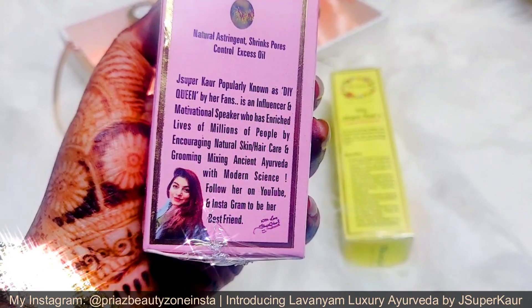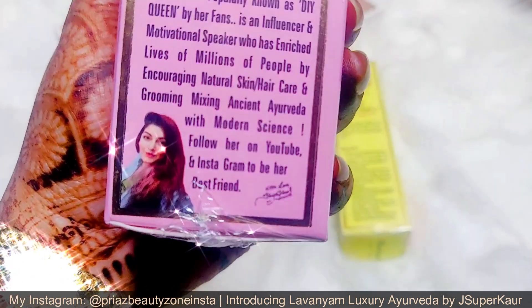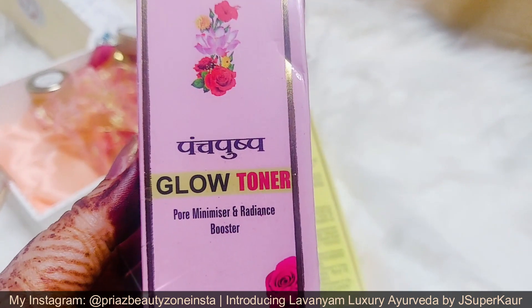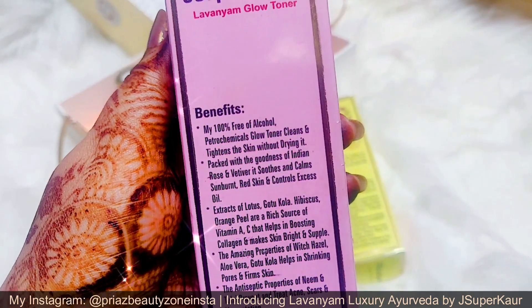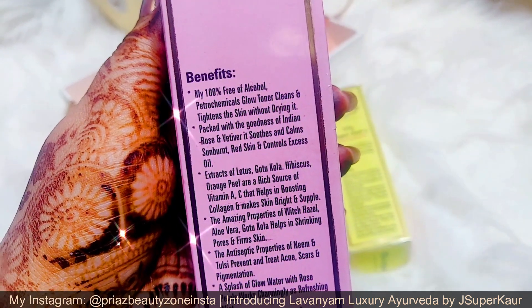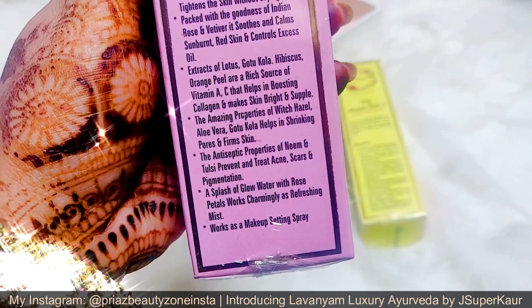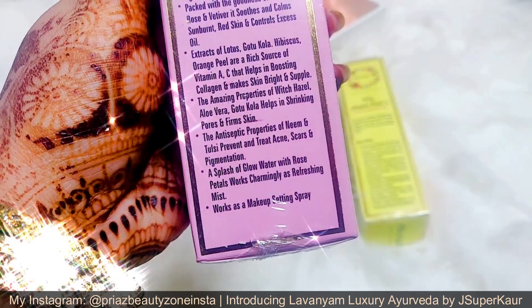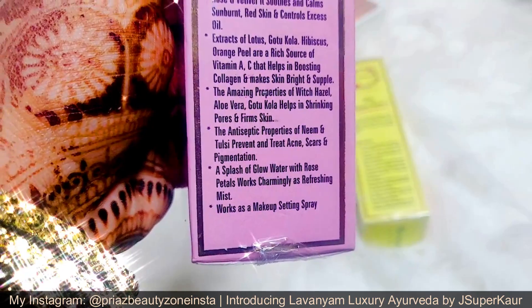Let me read a little about what they have written on this packaging. J Super Corny, popularly known as DIY Queen by her fans, is an influencer and motivational speaker who has enriched the lives of millions by encouraging natural skin and hair care and grooming, mixing ancient Ayurveda with modern science. Panch Pushp Glow Toner — Pore Minimizer and Radiance Booster — is 100% free of alcohol and petrochemicals. It cleans and tightens the skin without drying it. Packed with the goodness of Indian Rose and Vetiver, it soothes and calms sunburnt red skin and controls excess oil. Extracts of Lotus, Gotu Kola, Hibiscus, and Orange Peel are a rich source of vitamins A and C, helping to boost collagen and make skin bright and supple. Witch hazel, aloe vera, and Gotu Kola help in shrinking pores and firming skin. The antiseptic properties of neem and tulsi prevent and treat acne, scars, and pigmentation.